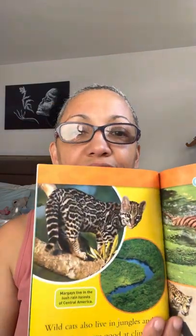Margays live in the lush rainforests of central Africa — this is a margay right here, kind of looks like a cheetah. Wild cats also live in jungles and forests. Some are good at climbing trees. Many jungle cats enjoy swimming, and sometimes they even catch fish.